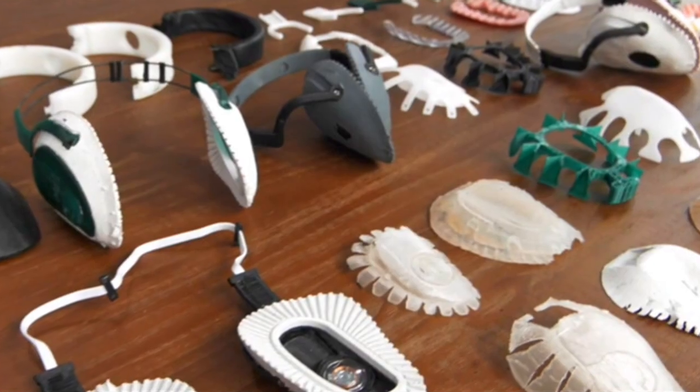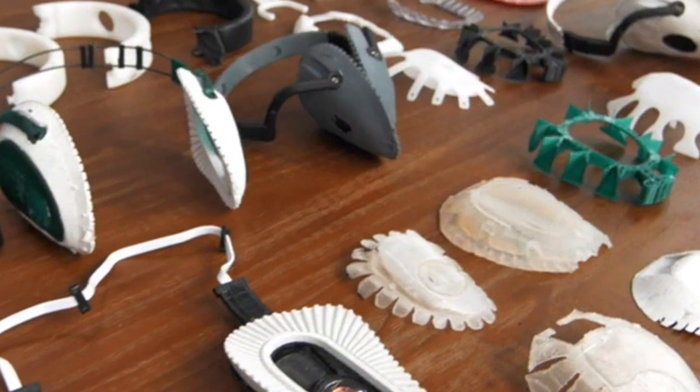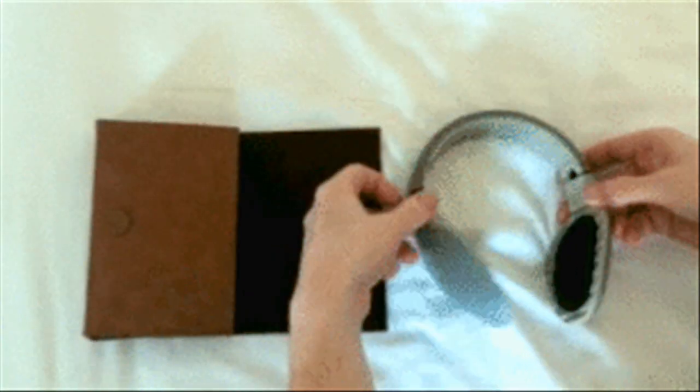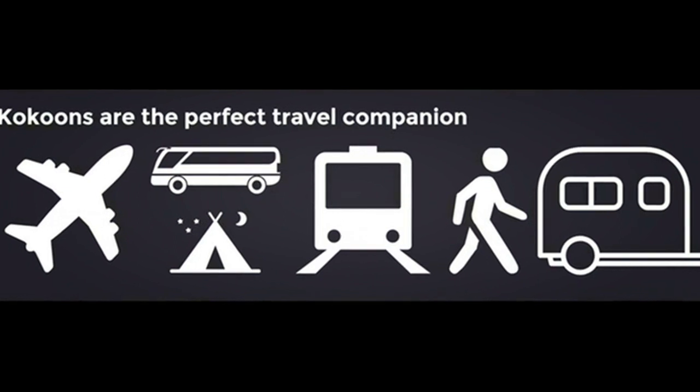Kukun costs $139 to pre-order from their Kickstarter page and is expected to ship in February. They fold down to the size of a book so they can be used in bed at home, on a plane, on a train, or even at a campsite.